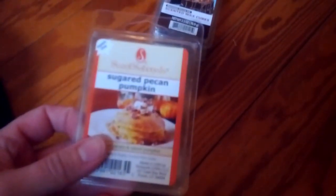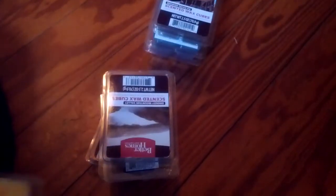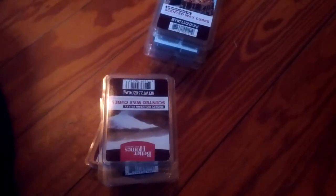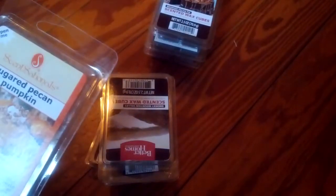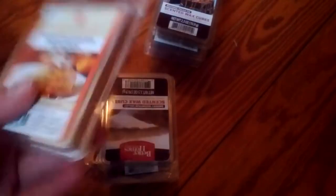Sugared Pecan Pumpkin. This smells similar to other things that they've had. It's very spicy — it's like a pumpkin spice scent. I'm not really sure that I'm getting much of like a really food or bakery note. It's not very bakery to me, it's just spicy.